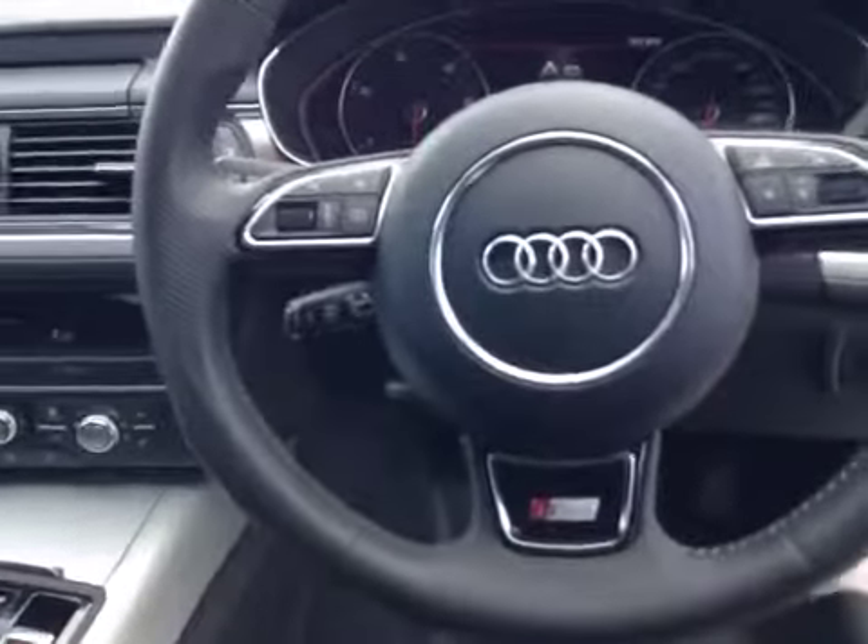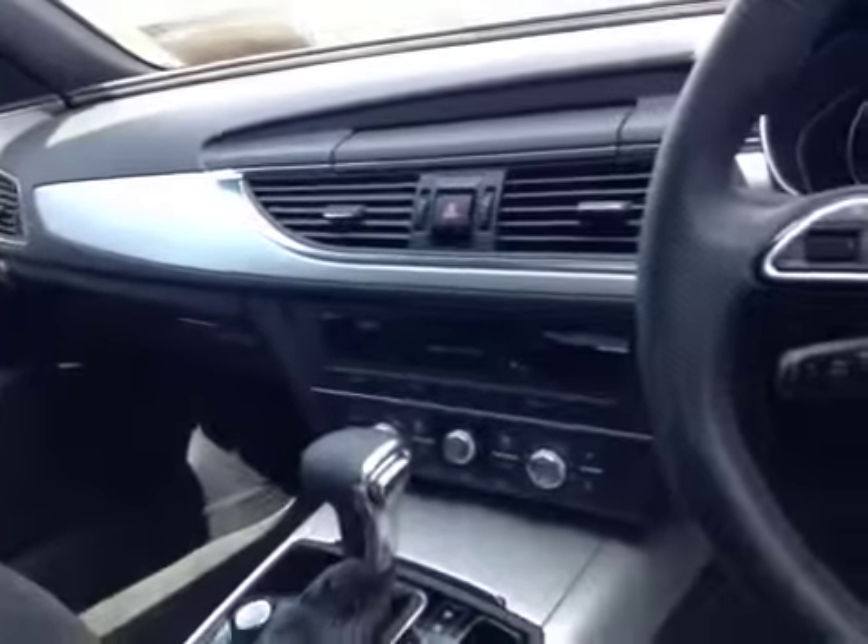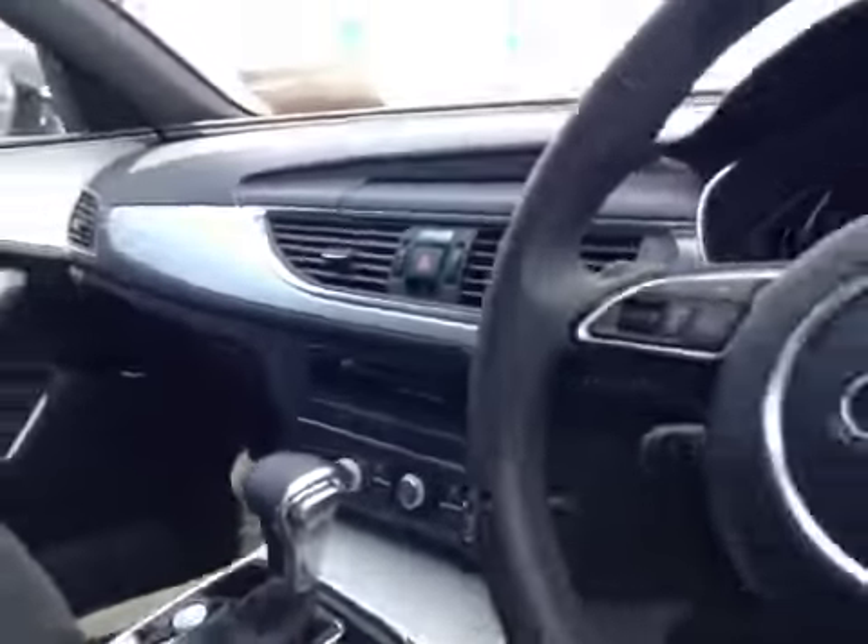It also features a Sports Multifunction Steering Wheel, Cruise Control, Audi Drive Select, Dual Climate Control, and Audi Stop/Start Technology.